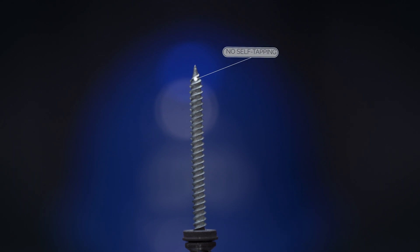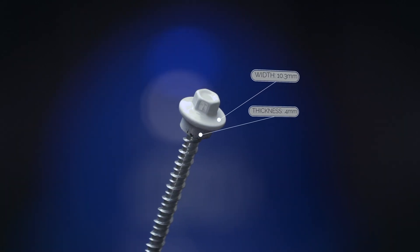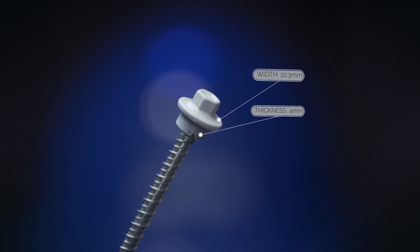Morton's washer and head are not connected, and it does not have self-tapping. The FBI screw is the only screw that has the head and the washer built together, and it also has the thickest washer and is self-tapping.